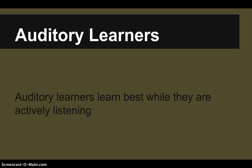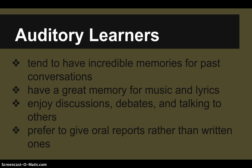Auditory learners are basically the ones who learn best while they are actively listening. They find conventional study practices such as taking notes from the textbook not very effective. They like to listen to learn. Signs you might be an auditory learner include incredible memory for past conversations, jokes, music and lyrics, and you might enjoy discussions or debates, prefer oral reports over written ones, and have slight difficulty interpreting graphs, maps, or diagrams.